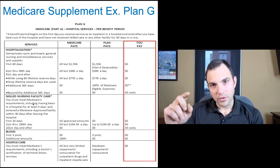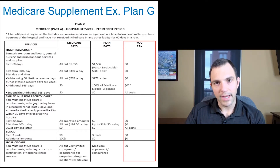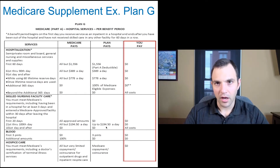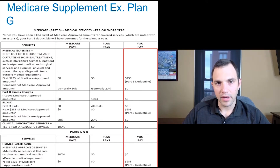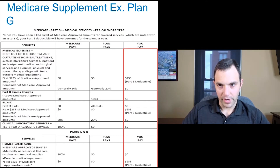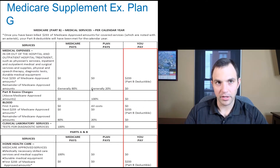For skilled nursing — as long as it follows a three-day inpatient hospital stay — Plan G picks up your daily co-pay from days 21 through 100. For Medicare Part B, with Plan G you still have the annual $233 deductible per calendar year. When you go to the doctor, the first time or the first few visits you'll receive a bill at the Medicare contracted rate until you hit that $233 annual deductible. Once you hit that deductible, all covered expenses are covered at 100%.